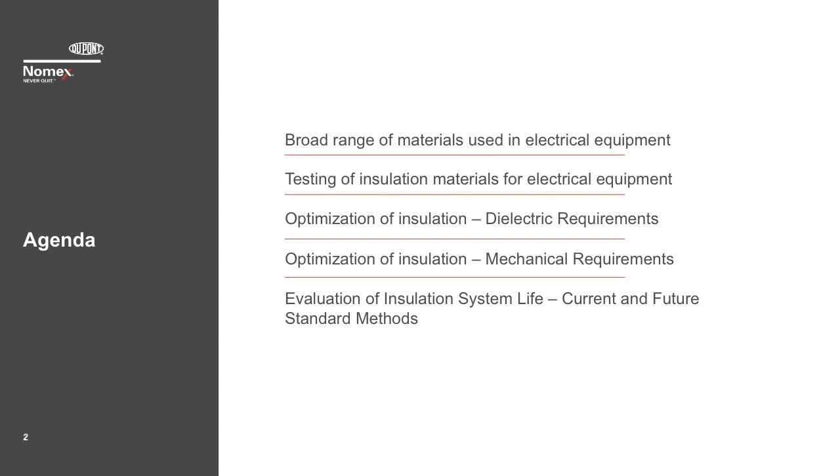In 2012, we provided a presentation discussing new requirements for electrical equipment and how DuPont described materials and system testing along with new product development to assist designers of electrical equipment. In 2015, we provided a presentation on how to select the correct insulation material. Today, we will expand upon these discussions and describe new test methods for evaluating materials and systems, as well as techniques for optimizing the use of materials used in electrical equipment. I will cover the following topics: a broad range of materials used in electrical equipment, testing of insulation materials, optimization of insulation dielectric requirements, optimization of insulation mechanical requirements, evaluation of insulation system life, and current and future standard methods.